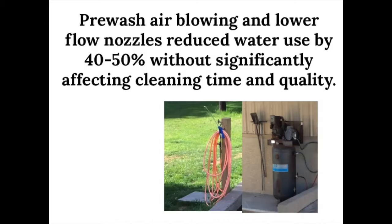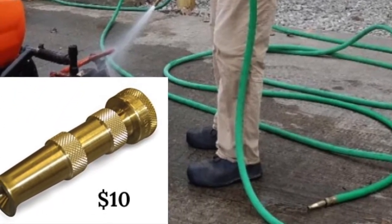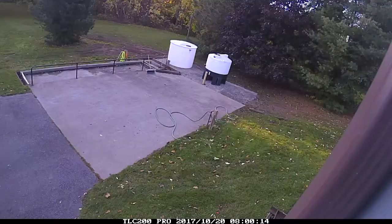Pre-wash air blowing was used to reduce the water use required for the size of the system. The first step was to use pre-wash air blowing — this practice alone cut water use 50%. A second study was conducted to assess nozzle type, and an inexpensive brass nozzle was chosen for use.